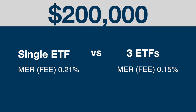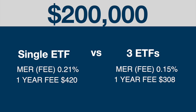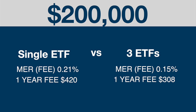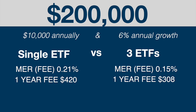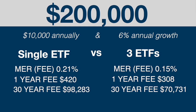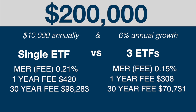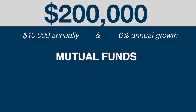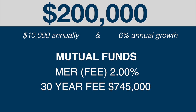If your portfolio is going to be larger — say $200,000 — for a single ETF solution you're going to be paying $420 in fees, but for the three-ETF portfolio your fee is going to be $308. Over the long term, contributing $10,000 a year at 6% average annual growth, you'll end up paying almost $100,000 for a single ETF portfolio and $70,000 for the three-ETF portfolio — a significant $30,000 difference in fees alone. And for the same setup with mutual funds at a 2% fee over 30 years, you will end up paying a crazy $745,000.